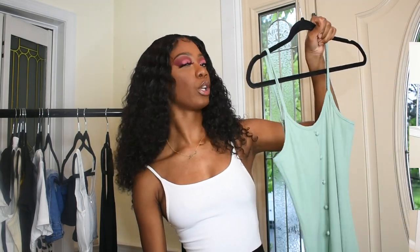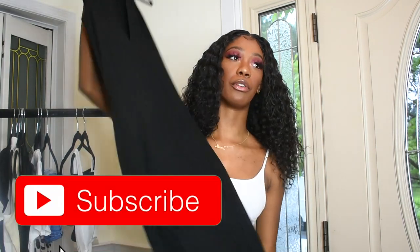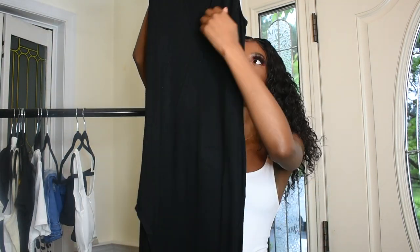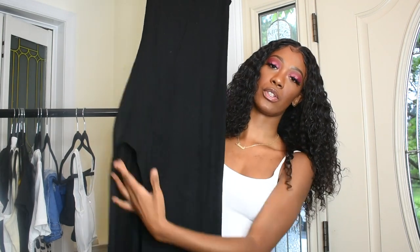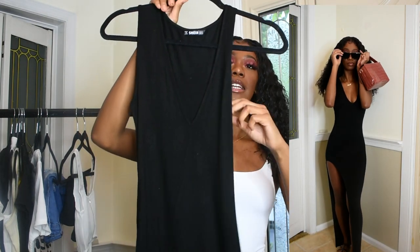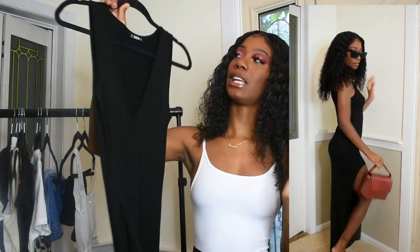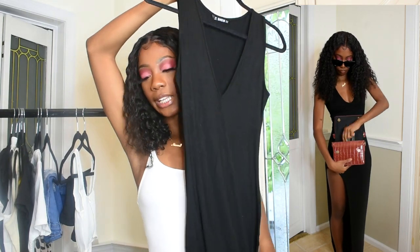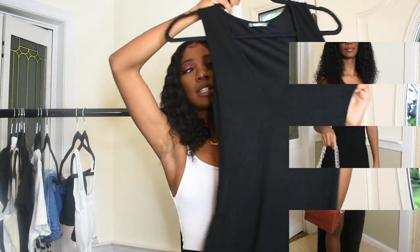Last but not least, we have this basic black dress — I don't even remember putting this in my cart. It has a super high slit, which is really good for the beach or whatever. It also has a deep V-neck and kind of a tank-style shoulder strap. It feels so nice. It's very long — definitely a maxi dress — but I'm really excited to try it on.